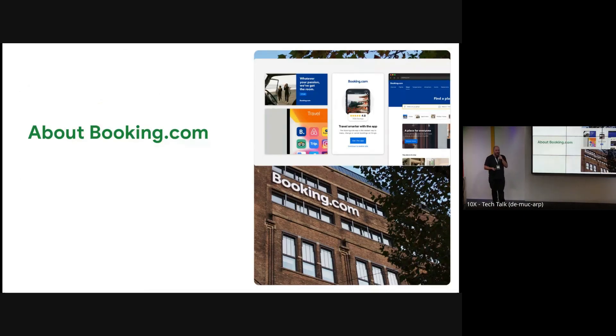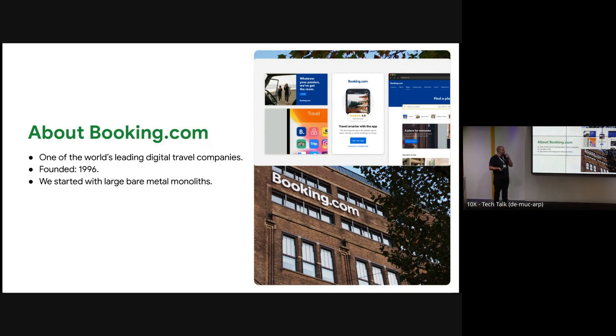A bit of history so you can understand how we got there. We are one of the largest online travel agencies — OTAs. We were founded in 96. We started with very large monoliths, a single repo. Then we realized we needed more applications, so we just took the entire codebase and put it on every single server.